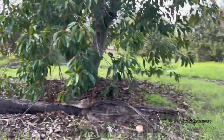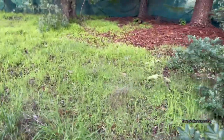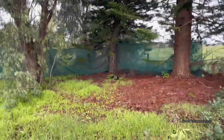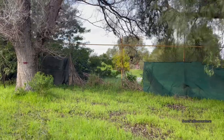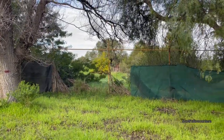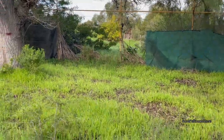It's a big property, a big yard — would be good land, you'd have to clear it. There's something down there — let's check it out.